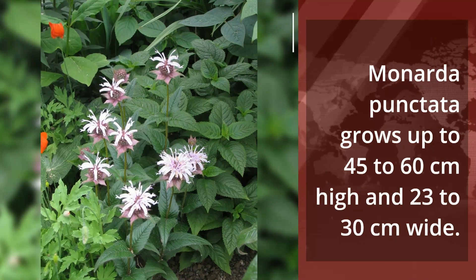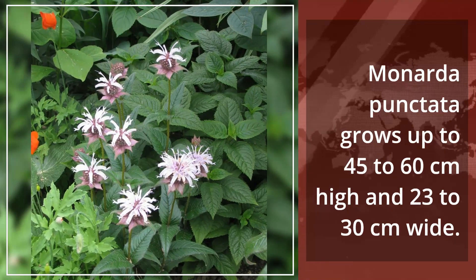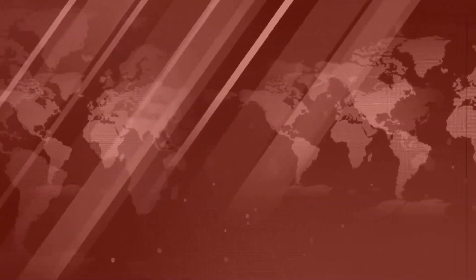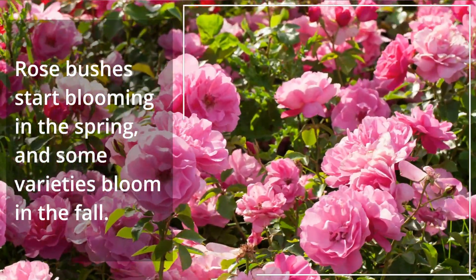Spotted Bee Balm, Monarda punctata, grows up to 45 to 60 centimeters high and 23 to 30 centimeters wide. It blooms with purple fragrant flowers from early to midsummer. Rose bushes, Rosa, start blooming in the spring, and some varieties bloom in the fall.